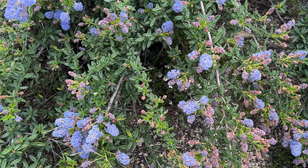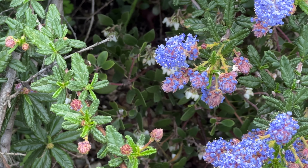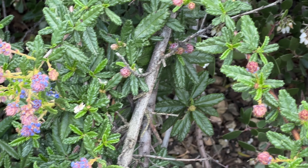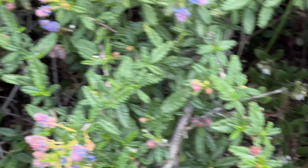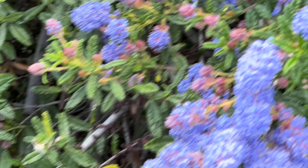Some free events at the Carlsbad Flower Fields with admission include Kids Day on Saturday from 11:30 a.m. to 4:30 p.m. They're going to have BMX performances, giant bubble making, ballooning, professional yo-yo competitions, face painting, and more — so that should be a lot of fun for you and the kids.